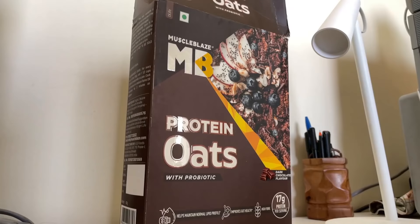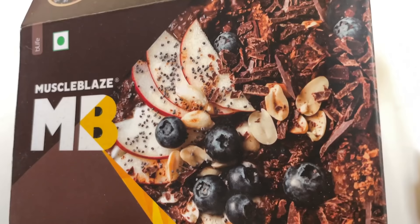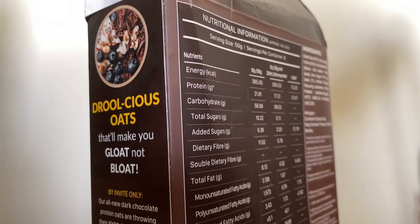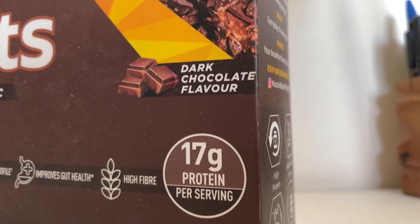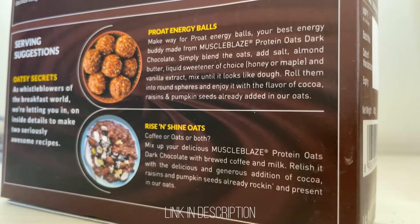A quick high protein breakfast option — Muscle Blaze has launched protein oats. Every 100 gram serving has 21 grams of protein, 56 grams of carbs, and 11 grams of fiber. That's what makes it an amazing breakfast option. There are good bacteria which improve gut health and digestion. After eating this, I don't feel bloated. This dark chocolate flavor is available, which is very tasty, and in the box there are two recipes also written. Link in the description box and use my code for an additional discount.